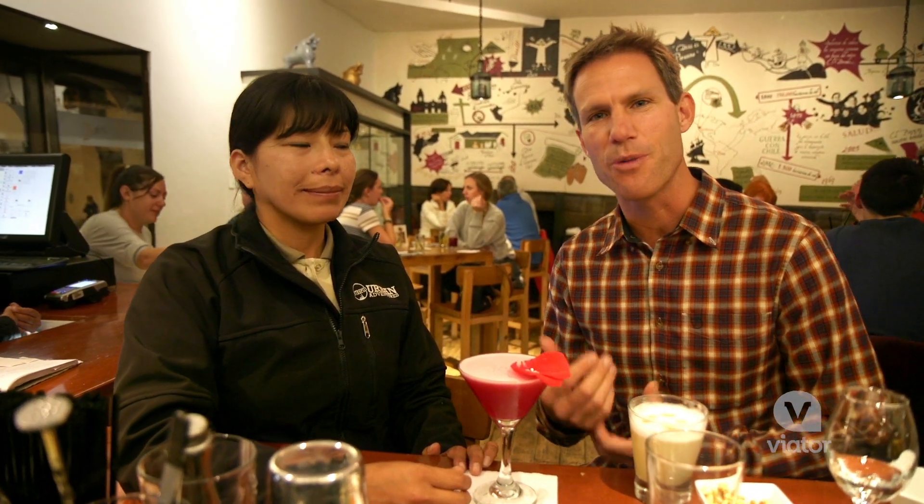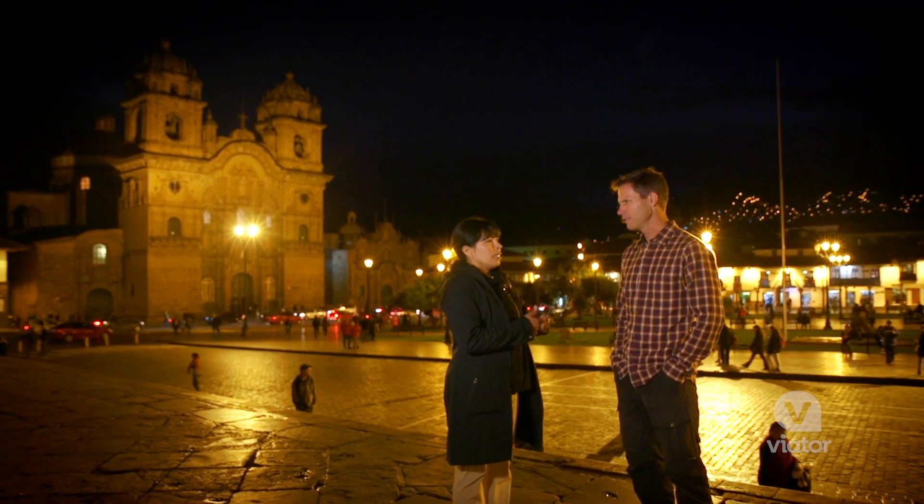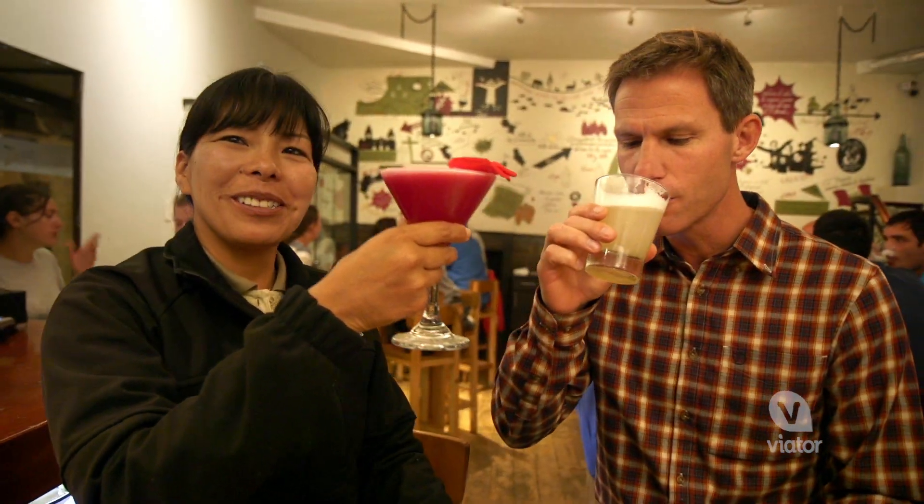This has been an unforgettable evening. Our guide took us all around the old streets of Cusco — it was so much fun. We learned a whole bunch and we're finishing it off with a beautiful Pisco drink. Cheers!